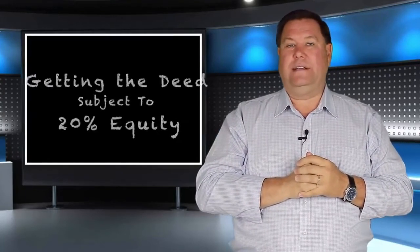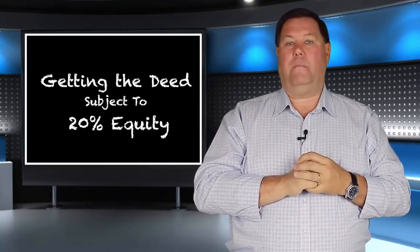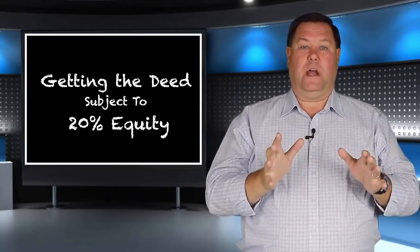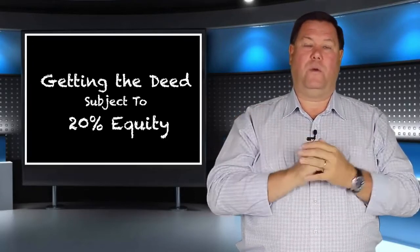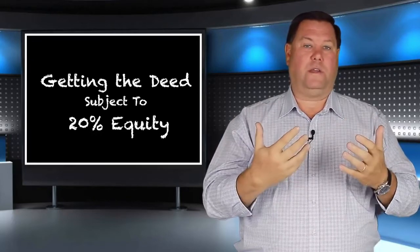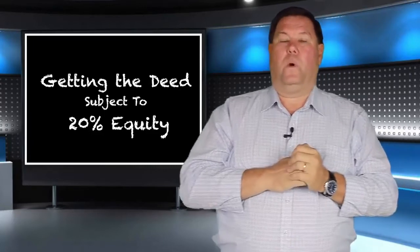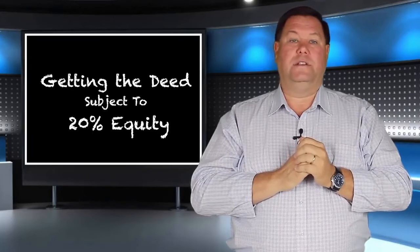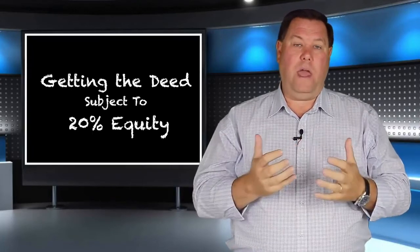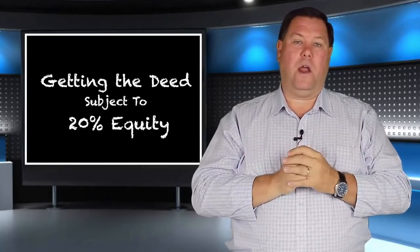Number four is what we call getting the deed, or subject to. It has 20% equity. So if you're buying a $200,000 house, you pay no more than $160,000. Or a $100,000 house, no more than $80,000. The owner is more interested in debt relief — getting rid of the payments and the pressure — than anything else. That's what we call a motivated seller.